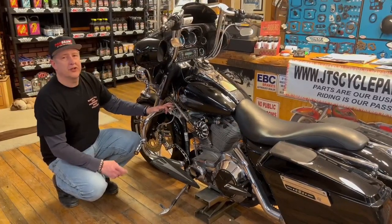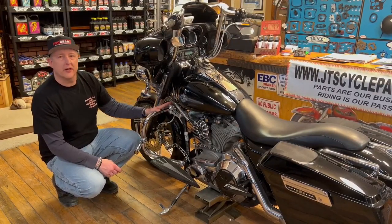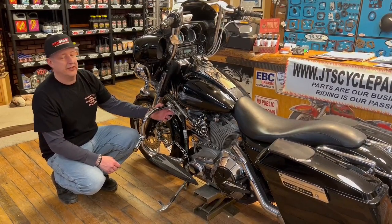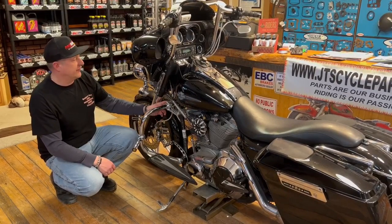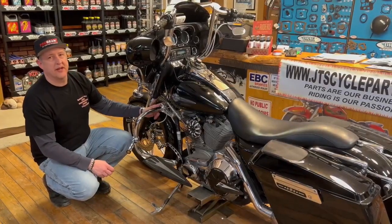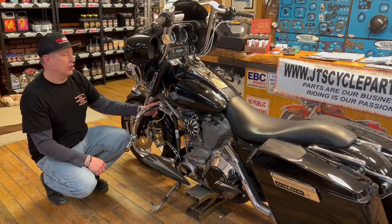Other companies do make this steering damper. I went with Custom Cycle Engineering because it's made in the USA. You can get some imported ones — I've heard they work really great as far as handling the Harley death wobble. For a couple hundred bucks, it's worth it, especially at high speeds when it gives you a little extra confidence going down the road.